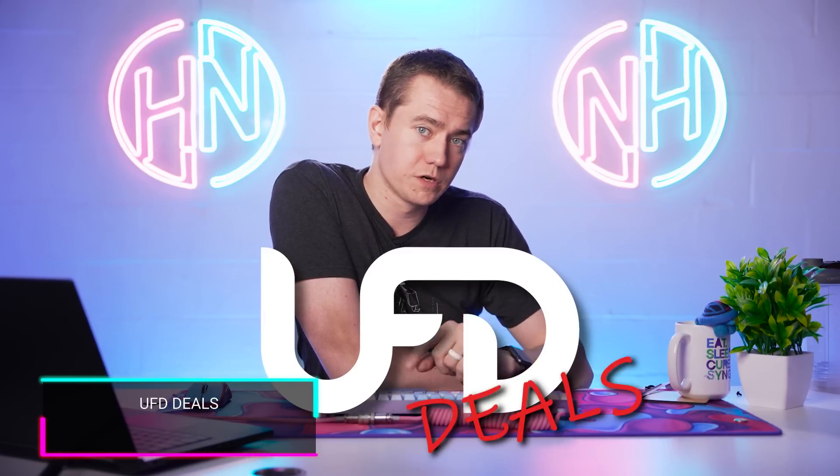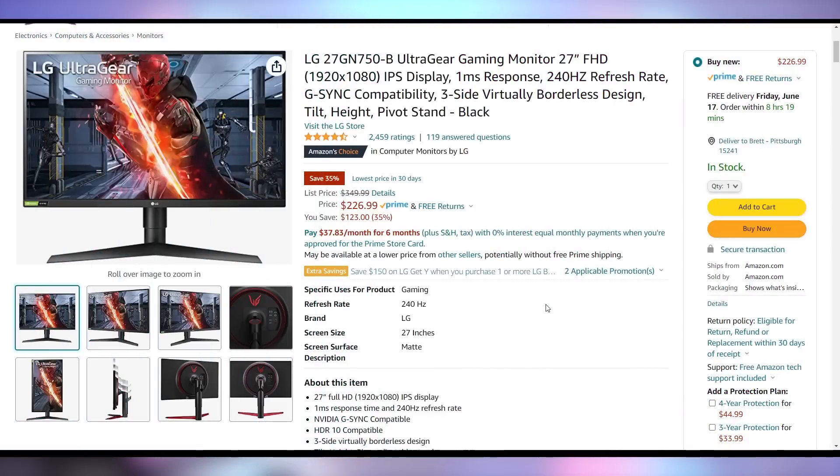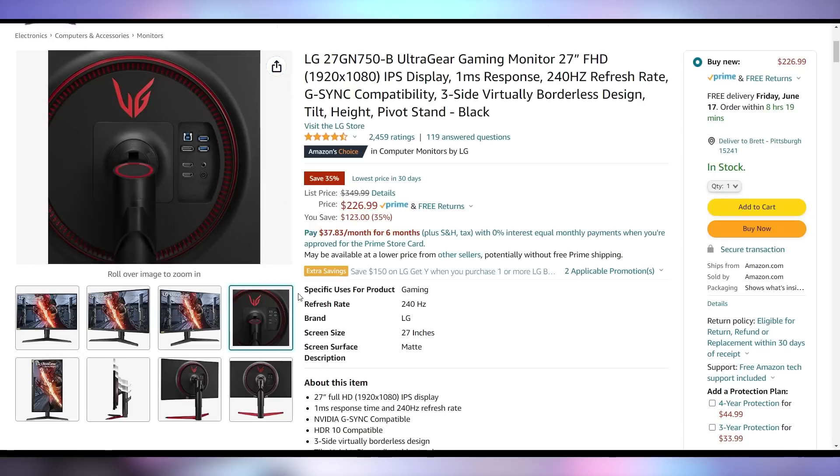We've also got some good tech deals. There's an LG 27-inch 1080p 240Hz IPS panel going for $227 right now — a savings of 35%. LG UltraGear is a pretty good gaming brand, and if you're in the market for a 1080p 240Hz monitor, this is a pretty good price.